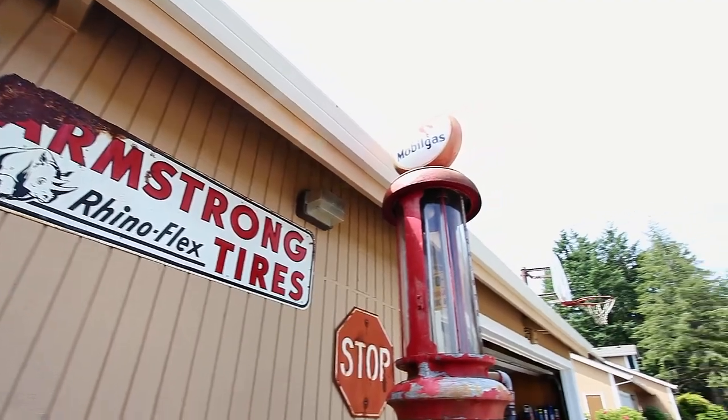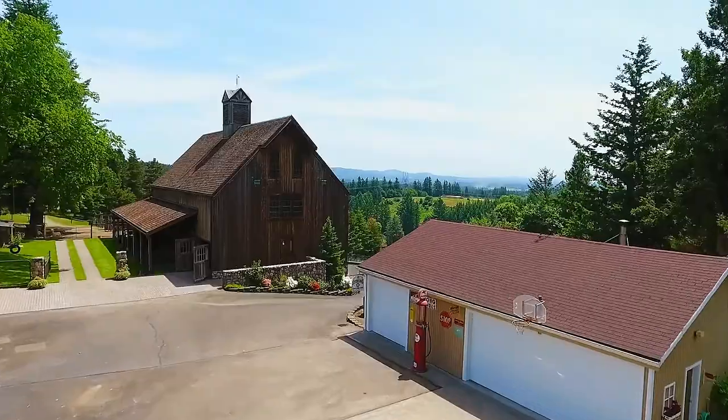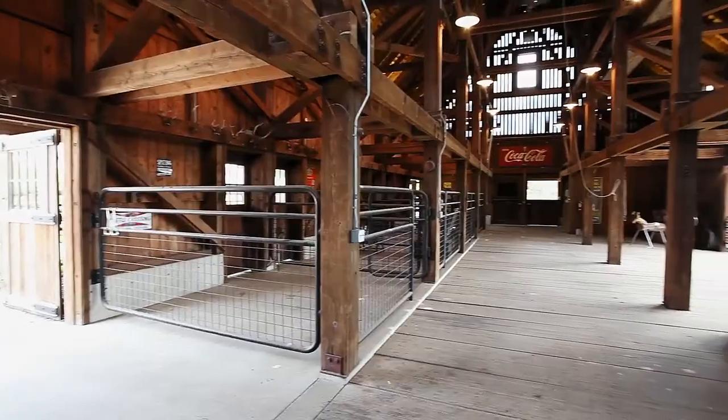The large shop includes multiple built-in cabinets, a kitchen, and a charming iron wood-burning stove.